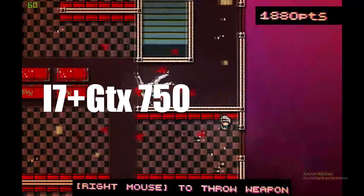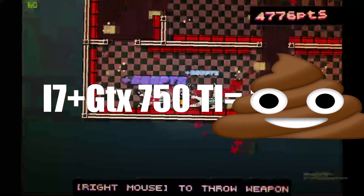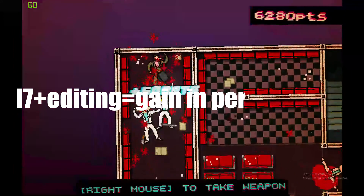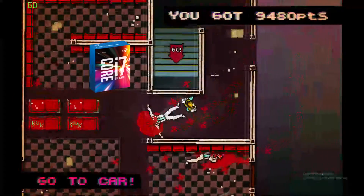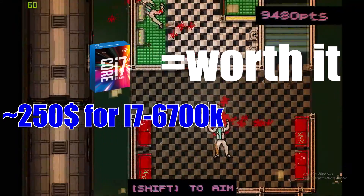When I bought the i7, I did not expect any performance gain on gaming like you saw in the benchmarks. But heavy CPU tasks like video editing was my main goal. If you find the i7 6700K at a cheaper price, for about $250 USD, the upgrade is worth it.